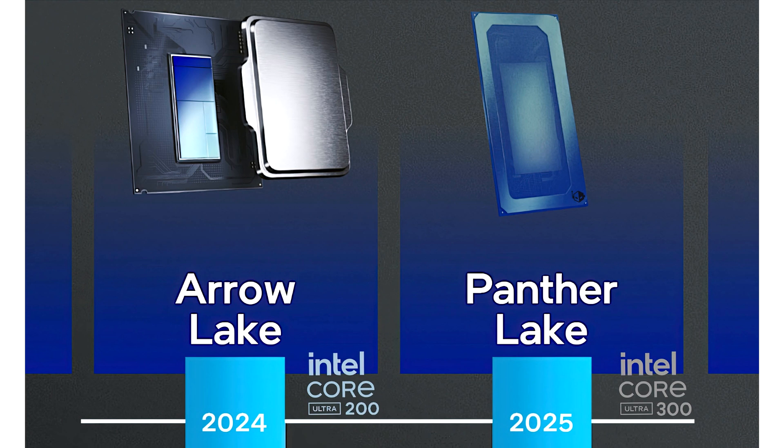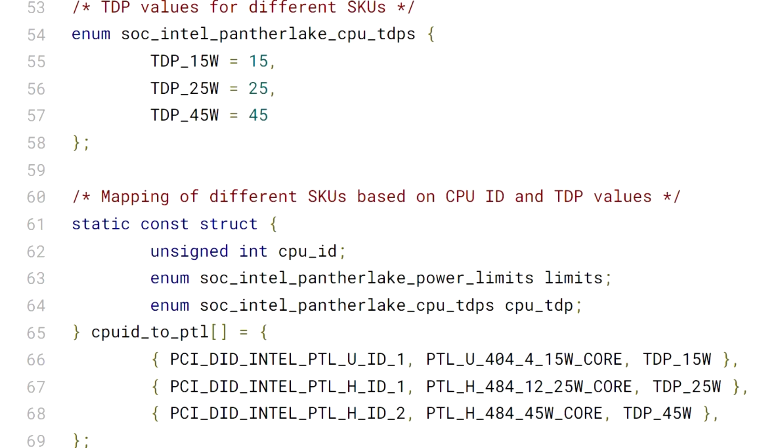The 45 watt chip is a 12-core part (4P plus 8E) and features just 4 Xe3 cores, while the other two SKUs incorporate 16 cores (4P plus 8E plus 4 LPE) and come in 12 Xe3 and 4 Xe3 variants. Both of those SKUs are set at a TDP of 25 watts.